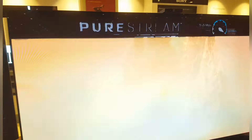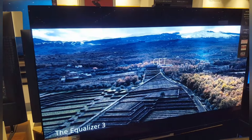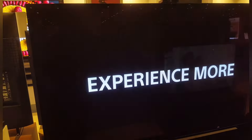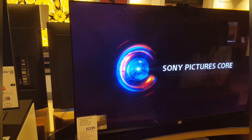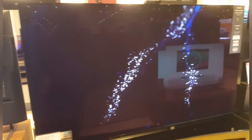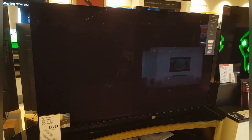The A95L is the successor to the A95K, arguably the best TV of last year. It was one of the two QD OLED TVs launched and it trumped Samsung's S95B rival by deploying its brightest brightness, boosting vibrancy, and adding quantum dots in a more considered and authentic fashion.